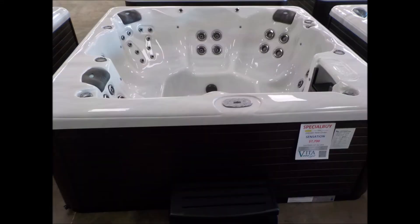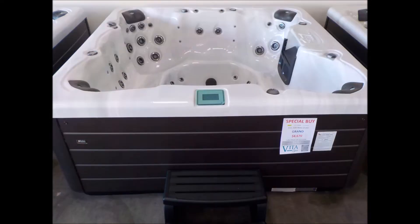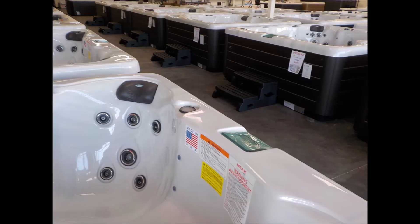Starting with the Lux — it's a 91 by 91 spa, 38 inches tall, with 43 jets and two 6-horsepower pumps. Followed by the Sensation, which has a lounge in it with the same measurements: 91 by 91, 38 inches tall. Then there's the Envy, a higher-end hot tub, 92 by 92 with 54 jets.